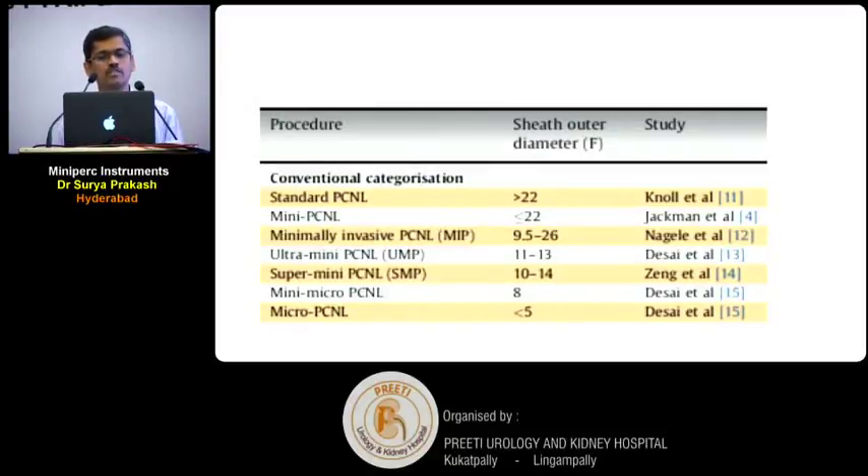This is a table which shows the track size of different PCNLs and their nomenclature. This is a paper published from the Nadiad group, the Mahesh Desai group, where they have categorized PCNL — anything which is less than 22 French is now named as mini-PCNL. So anything above 22 French is standard PCNL, less than 22 is mini-PCNL.